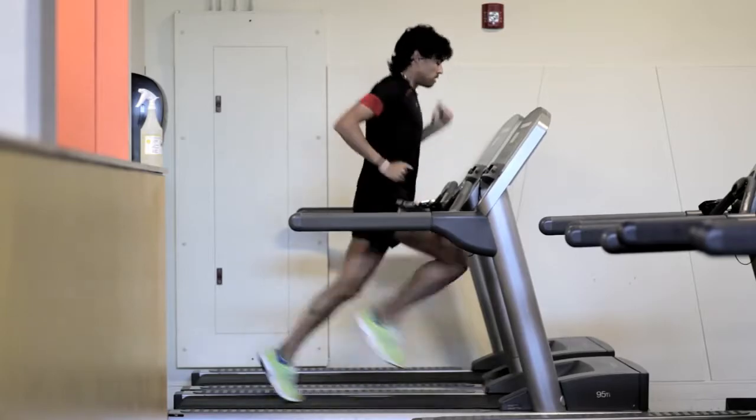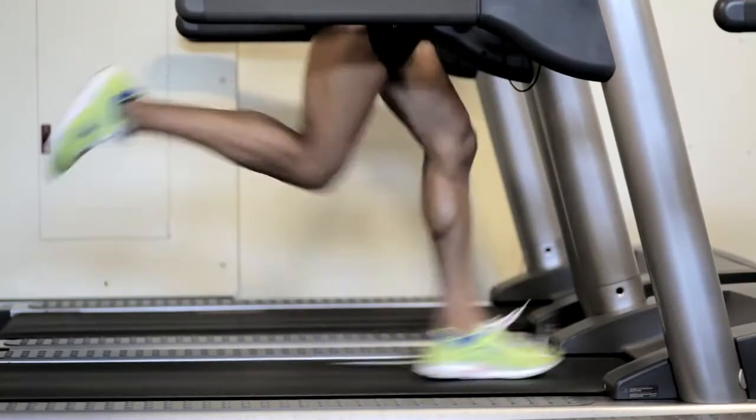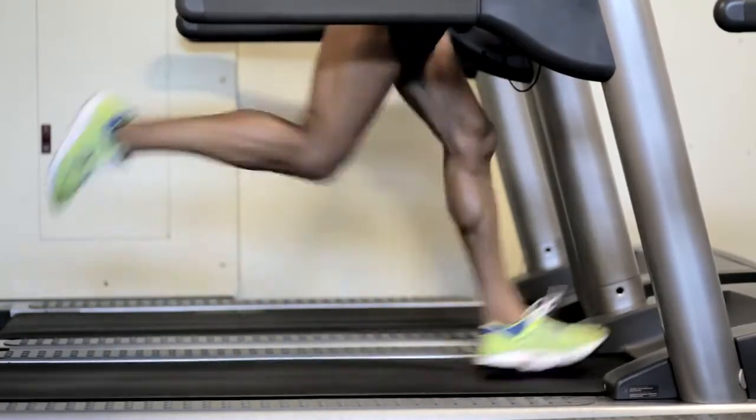We started using video to do online form analysis right around 2009, 2010, when we had a lot of athletes contact us about how they could improve their running form and what their running form looked like. Obviously, being an online coach, I don't get to see my athletes face-to-face or in person or actually doing their workouts.